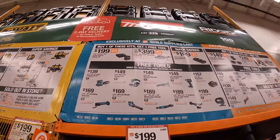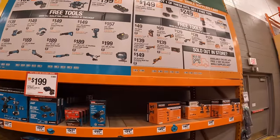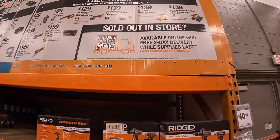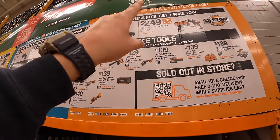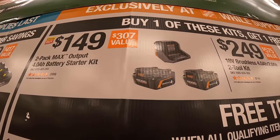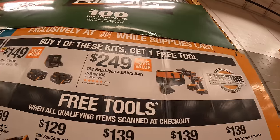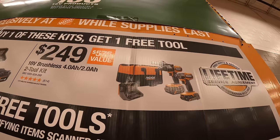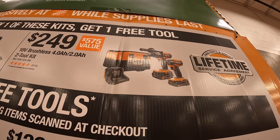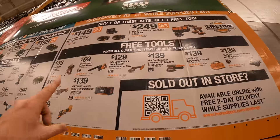Ridgid has their sale going on — I love Ridgid sales. They have two tiers and you get one free tool each. $1.49 for two 4 amp hour max output batteries and a charger plus one free tool. $2.49 for their high range hammer drill and impact driver with two batteries — a 4 amp hour and 2 amp hour max output — a charger and a bag. The tools you get to choose from, priced individually: